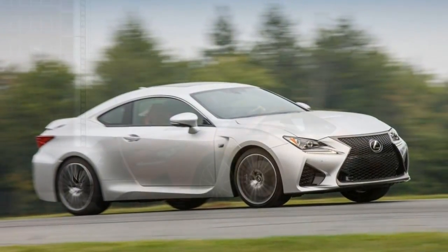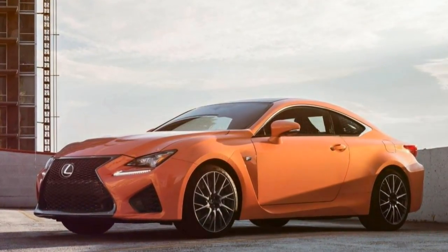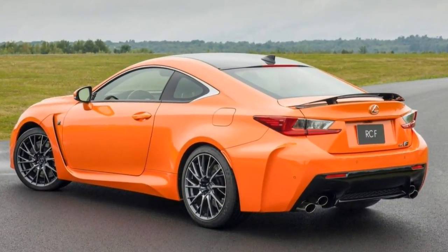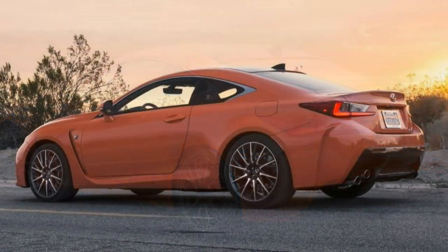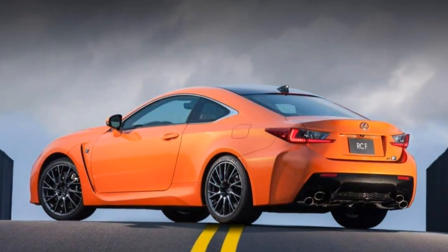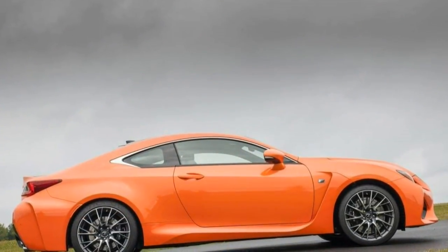The transmission is slow to downshift and the engine needs revs to thrive — though the brakes are excellent. It's hard to get over the RC F's poor ride. The seats are exceptionally built and it's not loud inside, as you'd expect from a Lexus, but the rough, jittery ride is out of place for a car in this class.